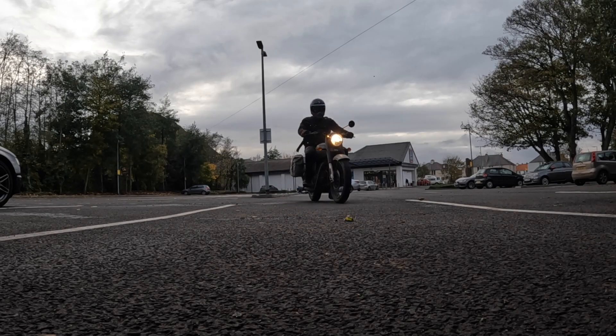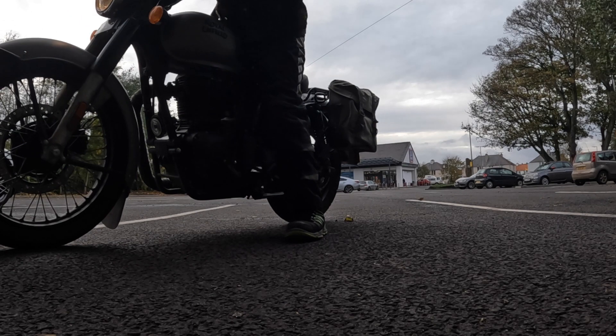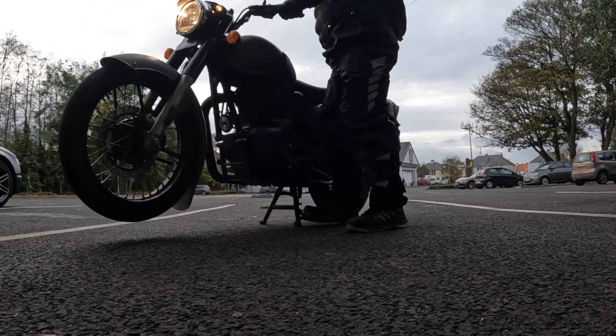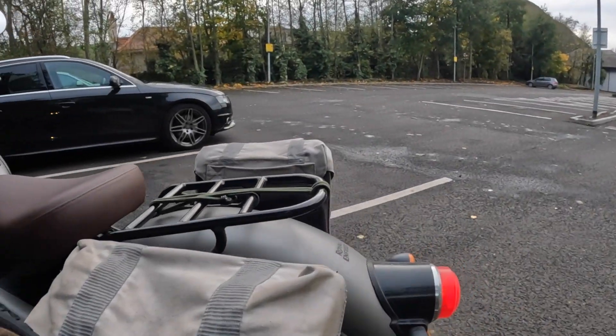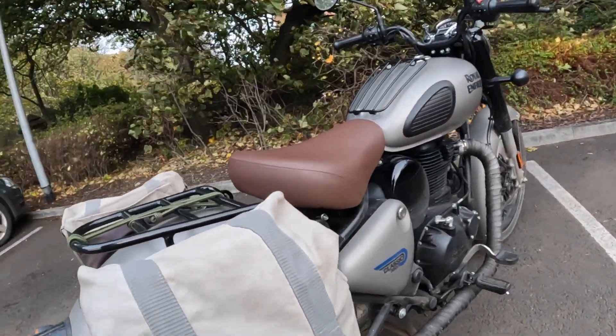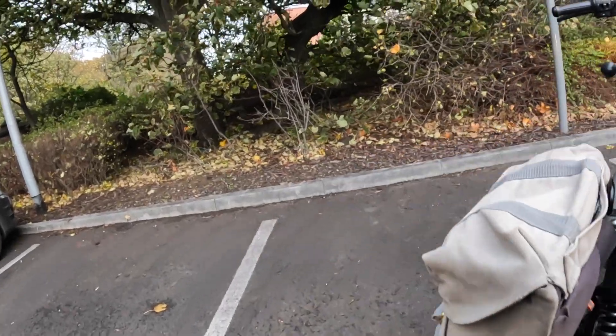The centre stand is so handy for parking — the bike sits very stable. It's great for maintenance too. Watch how easy it is to put on: absolutely effortless. It also helps for loading panniers when doing the shops, so you can pile stuff in easily without risking the bike rolling or falling.